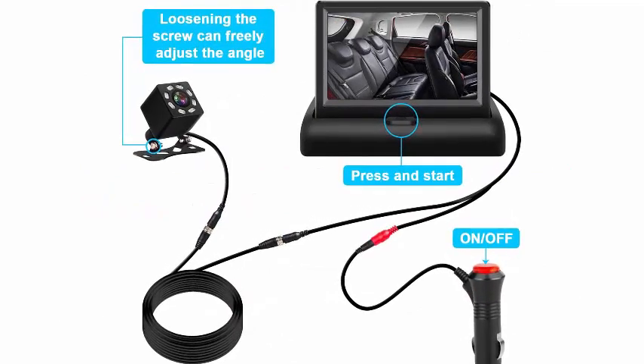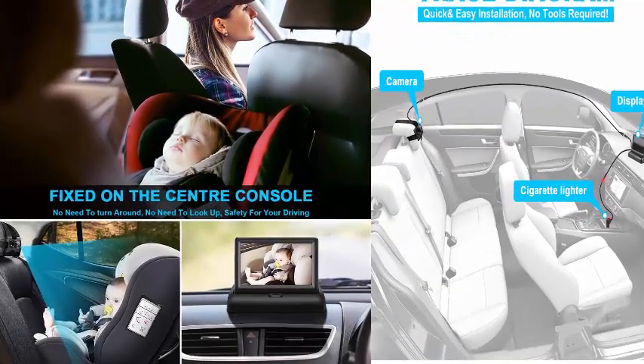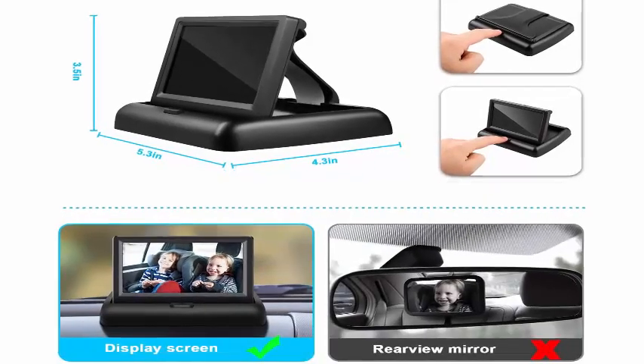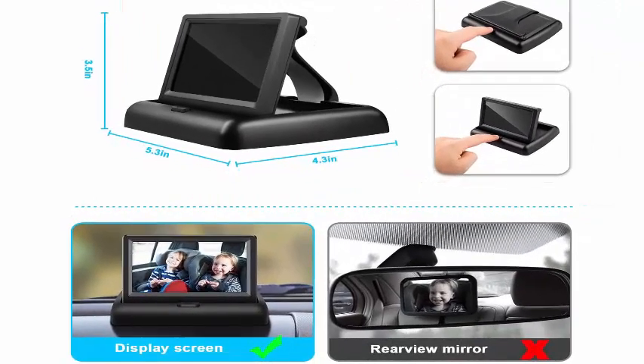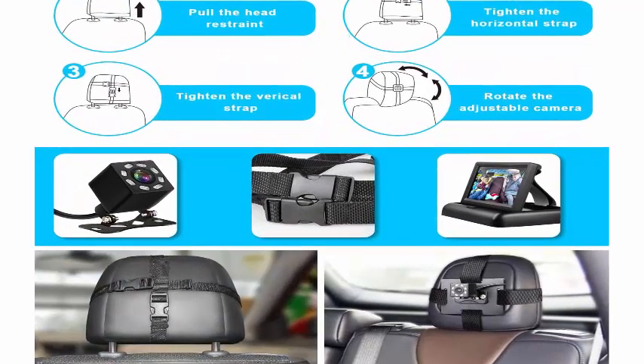Feature five — stable, no vibrating whilst driving: specially engineered, the design of the camera mirror is superior to other baby car mirrors. Will not vibrate, shake, and move around while you are driving. It will keep stable, safe, fun, and stress-free traveling all the time for you and your newborn baby.